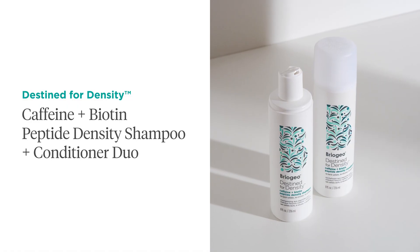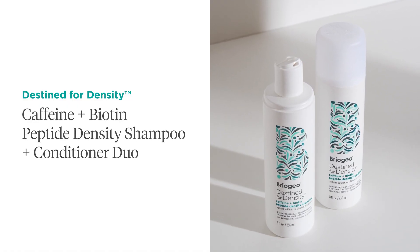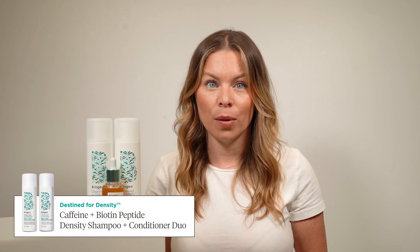The Caffeine and Biotin Peptide Density Shampoo and Conditioner encourage nutrient-rich microcirculation on the scalp for fuller, thicker looking hair by stimulating the hair follicles. These daily maintenance products have a creamy, fruity aroma with a clean cotton finish and work well to extend and boost the benefits of the Peptide Density Serum.